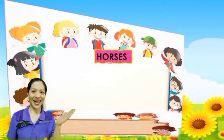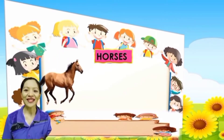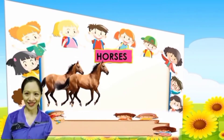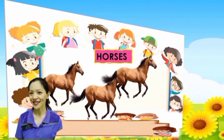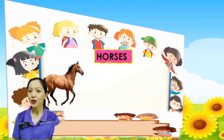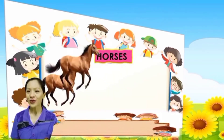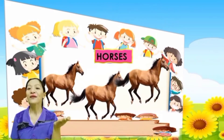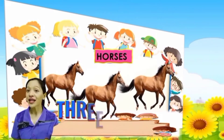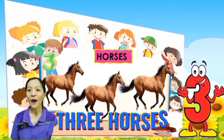Next, what are these? Very good, these are horses. Everybody, count the horses: 1, 2, 3. One more time: 1, 2, 3. So how many horses are there? Very good, 3 horses. There are 3 horses.